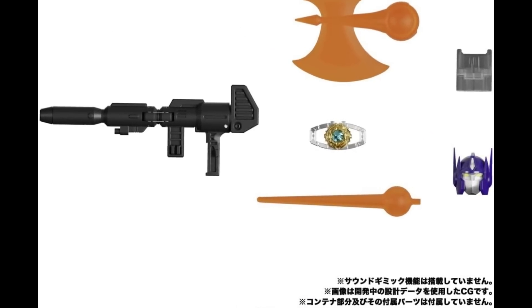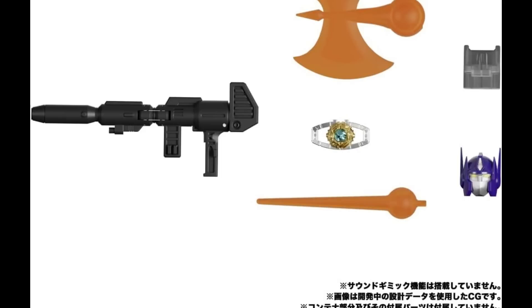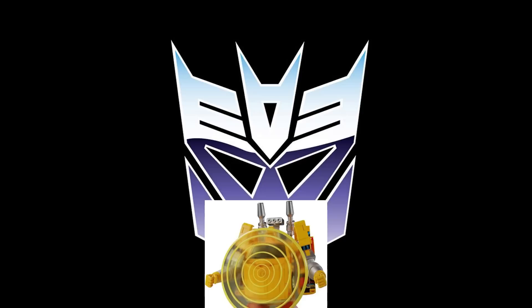Gone is the trailer. Gone are the minifigures. Gone are all of the frills and thrills — this is all you get for accessories at $230. Would you rather pay $230 more to get them? It would be nice if they offered an optional trailer for maybe $150, but this is what you get.